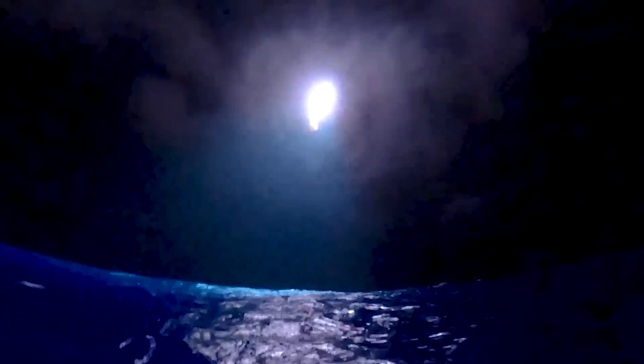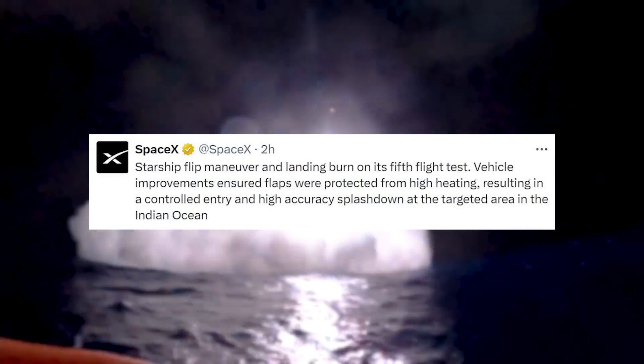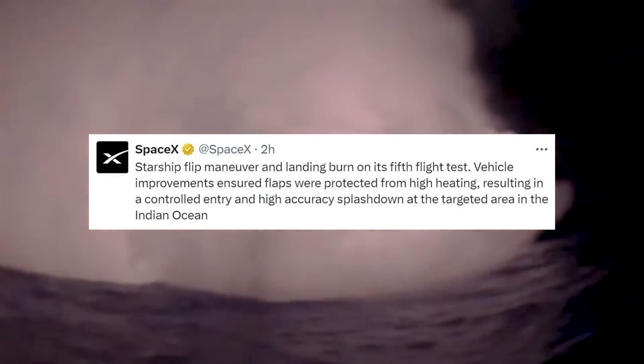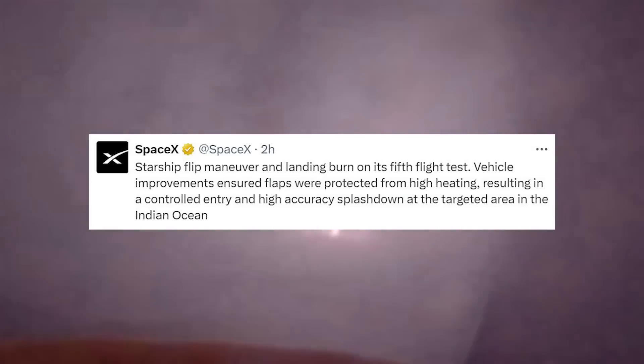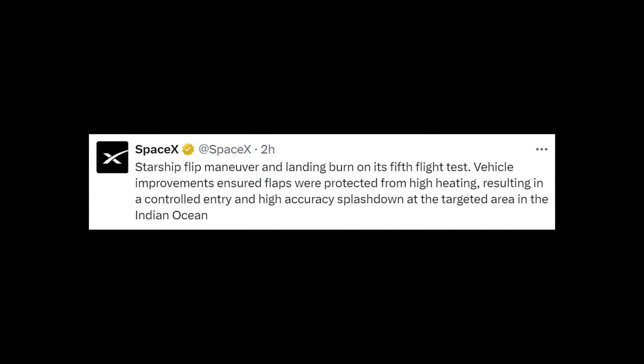Only a few hours ago, SpaceX released a 21-second video from a camera on a buoy out in the Indian Ocean. In addition to the footage, they tweeted: "Starship flip maneuver and landing burn on its fifth flight test. Vehicle improvements ensured flaps were protected from high heating, resulting in a controlled entry and high-accuracy splashdown at the targeted area in the Indian Ocean."